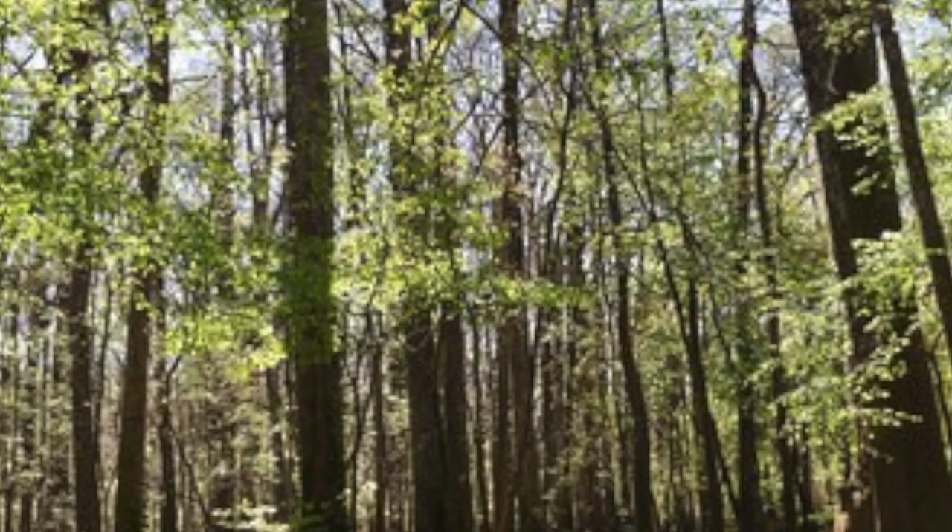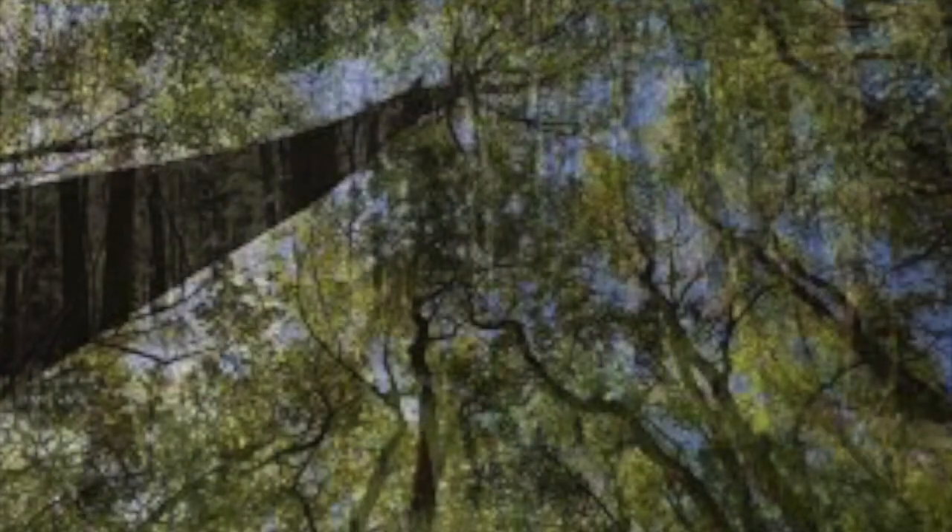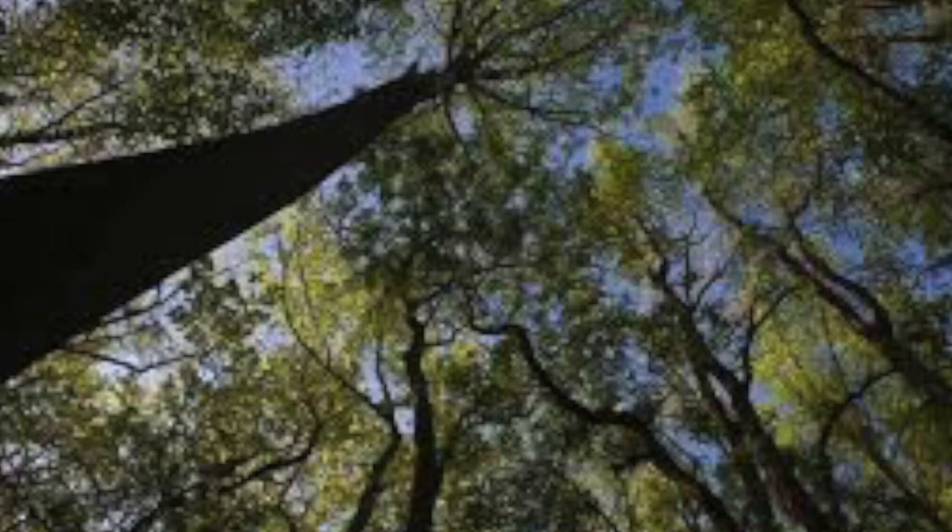Congaree became a national park on October 18, 1976. Located in the Midlands of South Carolina, it stretches across 26,276 acres.